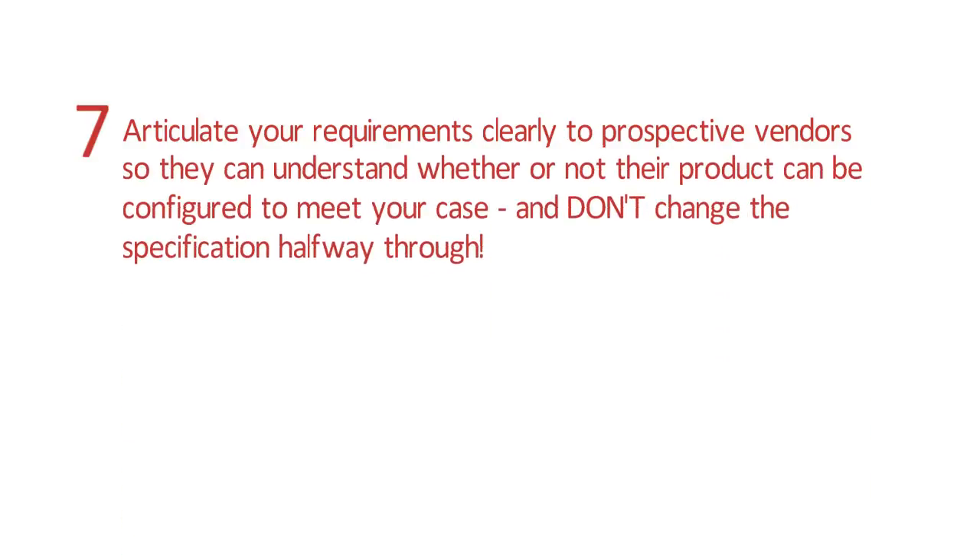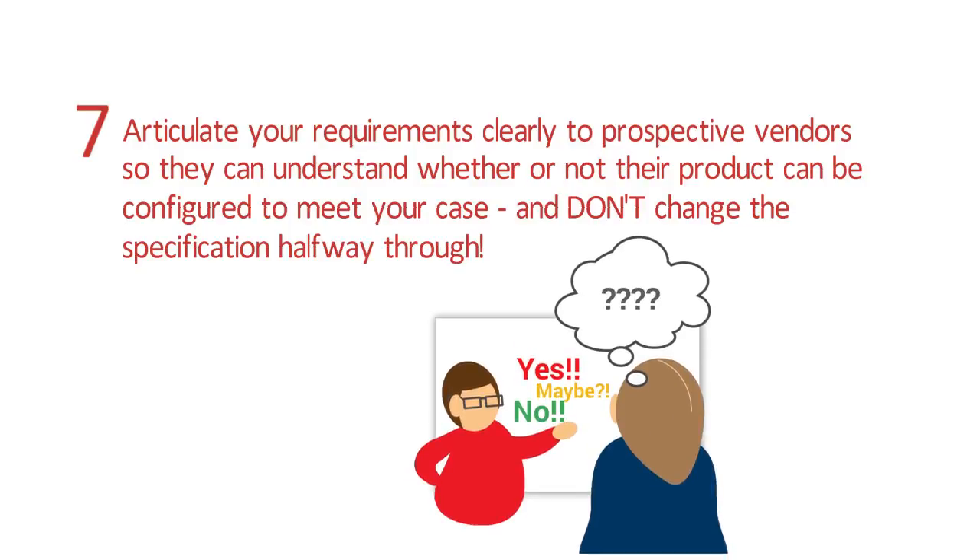Tip 7: Articulate your requirements clearly to prospective vendors, so they can understand whether or not their product can be configured to meet your case.